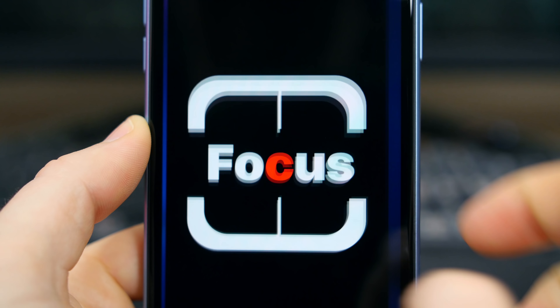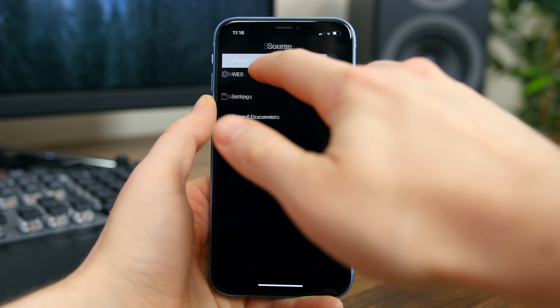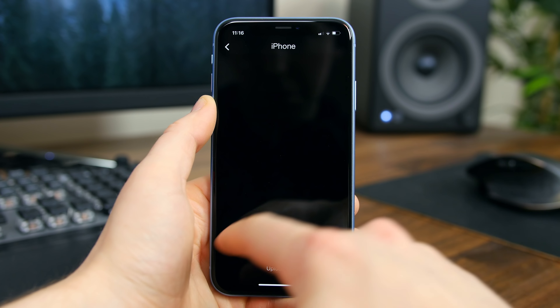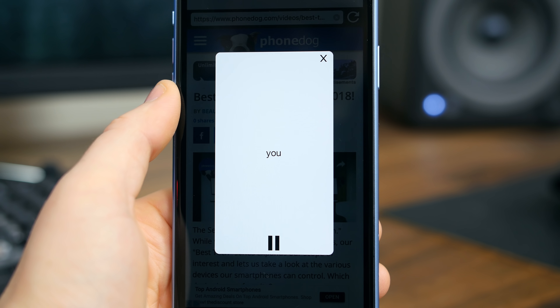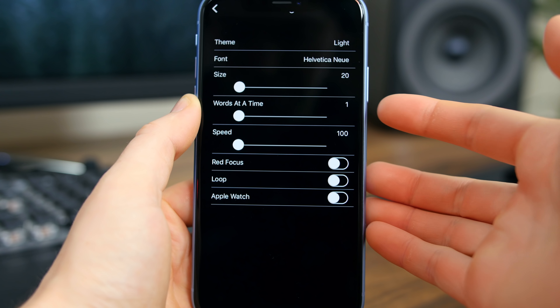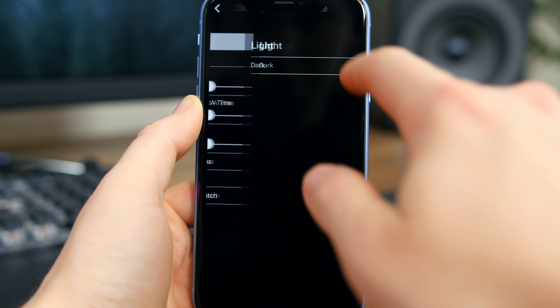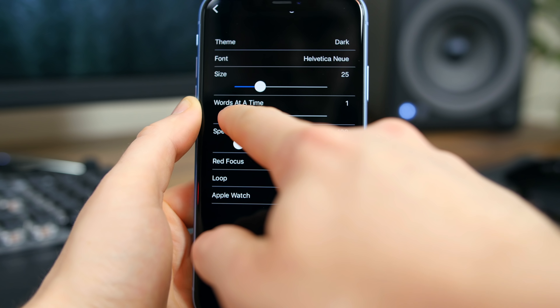Focus is a speed reading app that helps you read and comprehend better. It's believed that when you read one word at a time, you can not only read faster but comprehend content better too, and this app does just that. You can upload documents to the app to be converted to this speed reading format, or you can navigate to web pages or paste URLs to articles so they can be converted and read in this format. The app also lets you customize the theme and the speed at which the words are displayed. Check this app out if you're an avid reader — you might just like it.